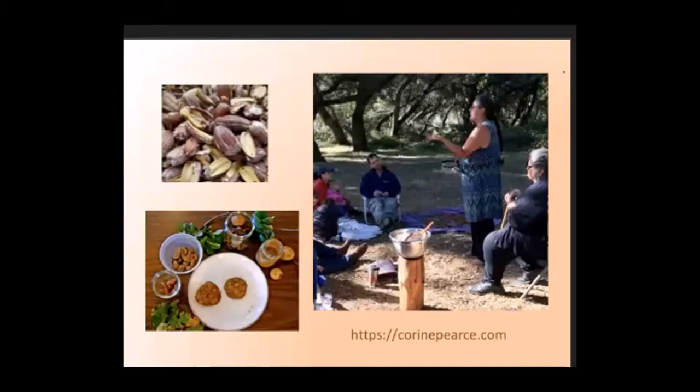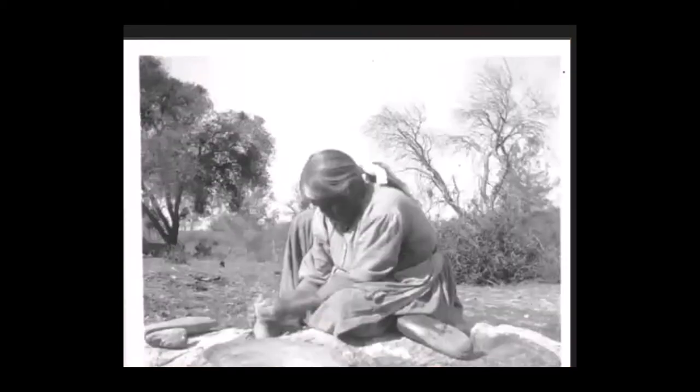Here is a native woman from an earlier time pounding acorn on a grinding rock. The acorn-consuming cultures of California were probably the last in the world to rely primarily on acorn as their staple food into the modern age. An average family consumed about a thousand pounds of acorn a year, and often they had twice that much stored against adversity. The tradition continues today, though on a reduced scale.